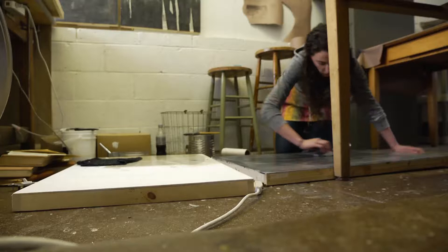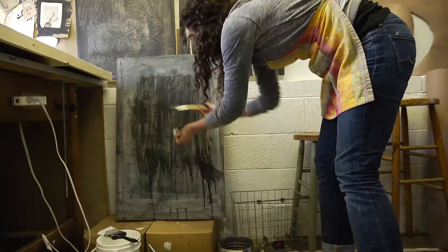The medium I'm using for the Senior Show is mixed media, which just means I'm using a mixture of different techniques and different types of materials. I'm working on panel boards and using acrylic paint,